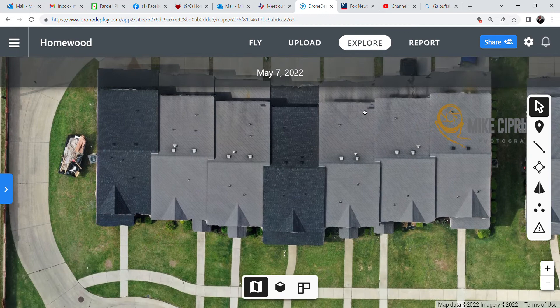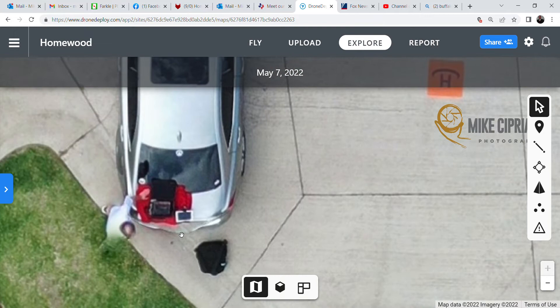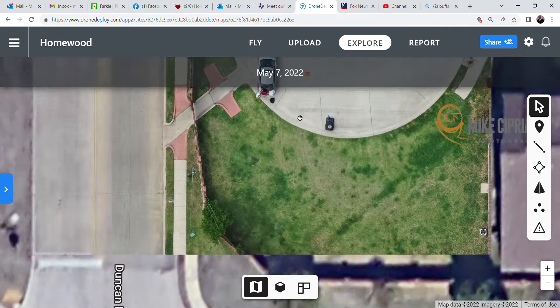And here you go — let's show how accurate this is. There's me, my bald head sitting down there, and you can almost see the map and the tablet I'm holding. That's how accurate this thing is.